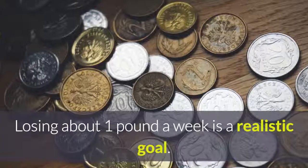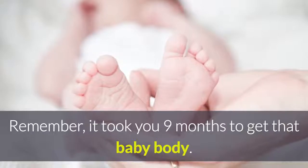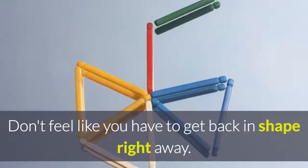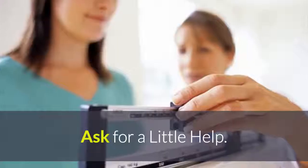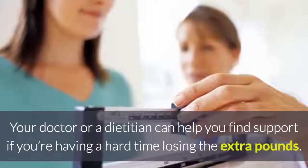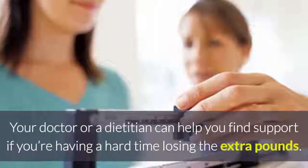Be patient. Losing about 1 pound a week is a realistic goal. Remember, it took you 9 months to get that baby body. Don't feel like you have to get back in shape right away. Ask for a little help. Your doctor or a dietitian can help you find support if you are having a hard time losing the extra pounds.